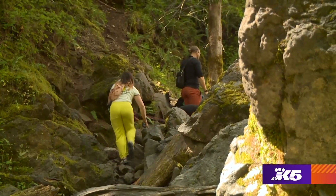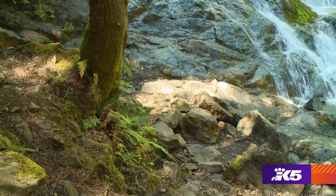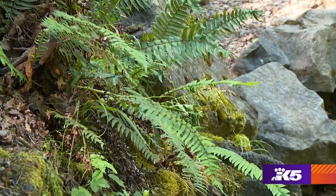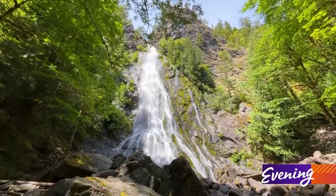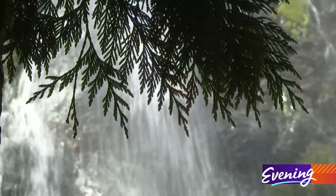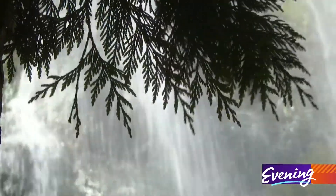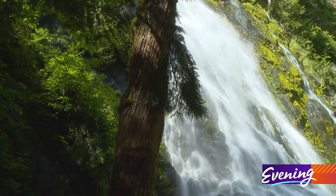A perfect adventure for anyone seeking relief on a hot summer day. The cascading water acts as a giant fan. Some say if you watch long enough from a certain angle, you'll see an angel in the falls. Whether you see one or not, this short hike to a cool spot is a little bit of heaven here on Earth.